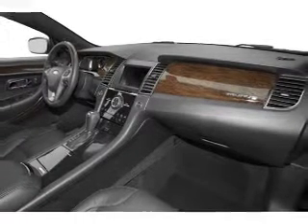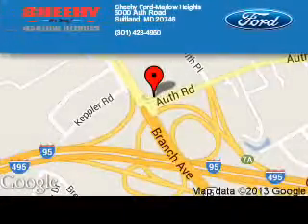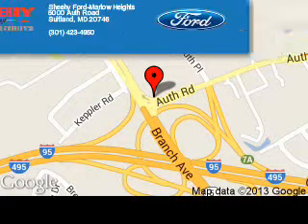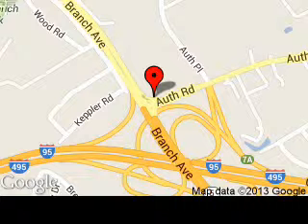Call or click to contact us today. Sheehy Ford Marlow Heights is dedicated to doing everything possible to ensure that the experience you have selecting your next vehicle is a pleasant one. We are located at 5000 Auth Road, Suitland, Maryland, 20746.